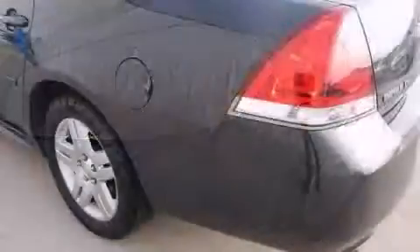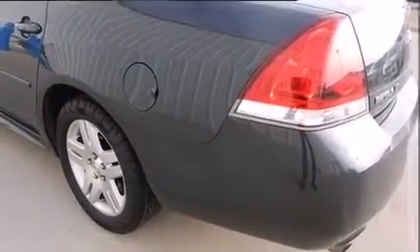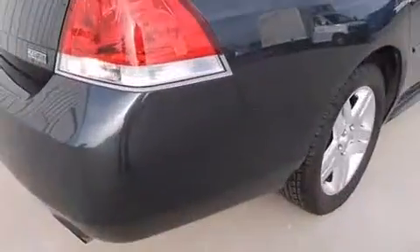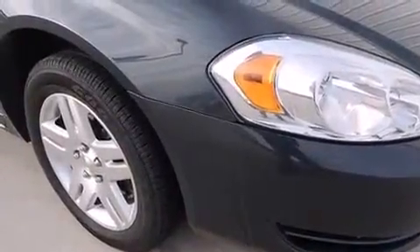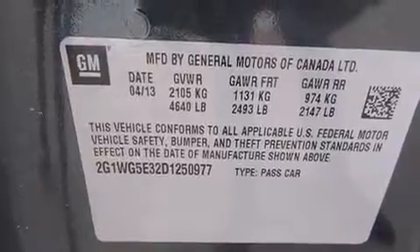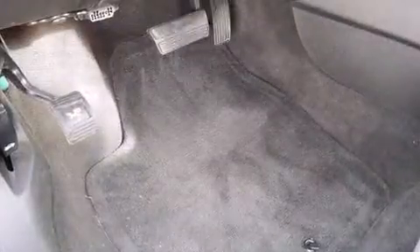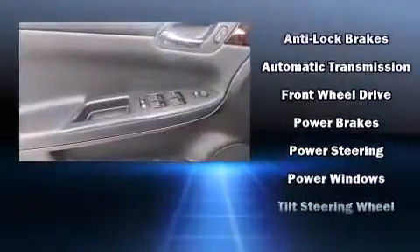Chevrolet ensures the safety and security of its passengers with equipment such as head curtain airbags, front side impact airbags, ignition disabling, and four-wheel disc brakes with ABS. This car was designed with safety in mind, allowing you to drive with even greater assurance. It also arrives with a Carfax history report, providing you peace of mind with detailed information.